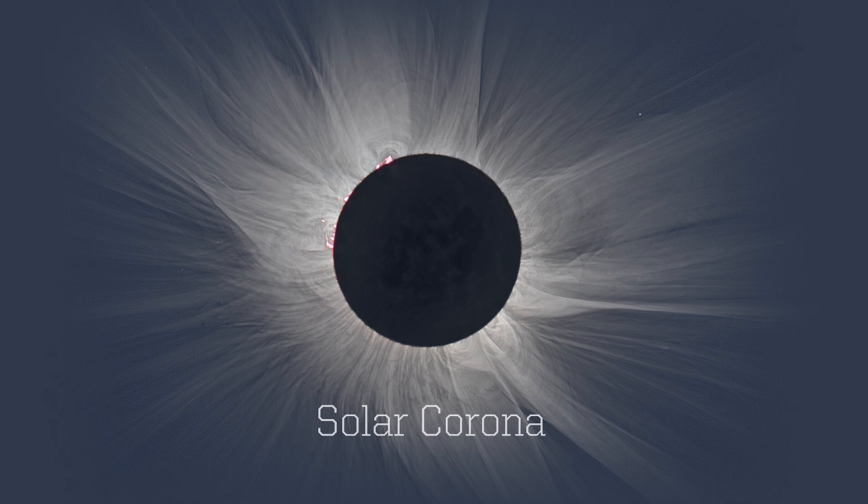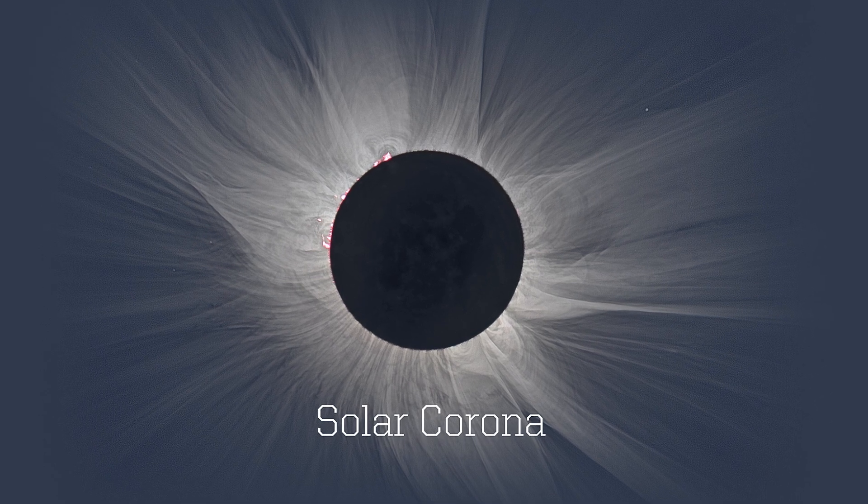Another wonderful thing you're going to see — and as an astronomer I'm personally very excited about — is the corona of the sun. The corona is the outer atmosphere of the sun. It's out there today, but you can't see it because the disk of the sun is so bright it washes it out. But during the time the moon completely covers the disk of the sun, you'll get to see this wispy, bright upper atmosphere of the sun, which is four or five times bigger than the sun itself in the sky.